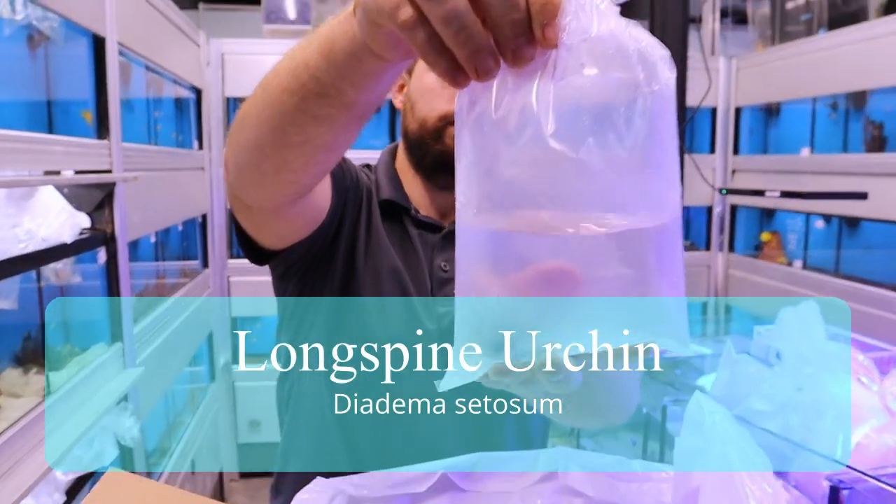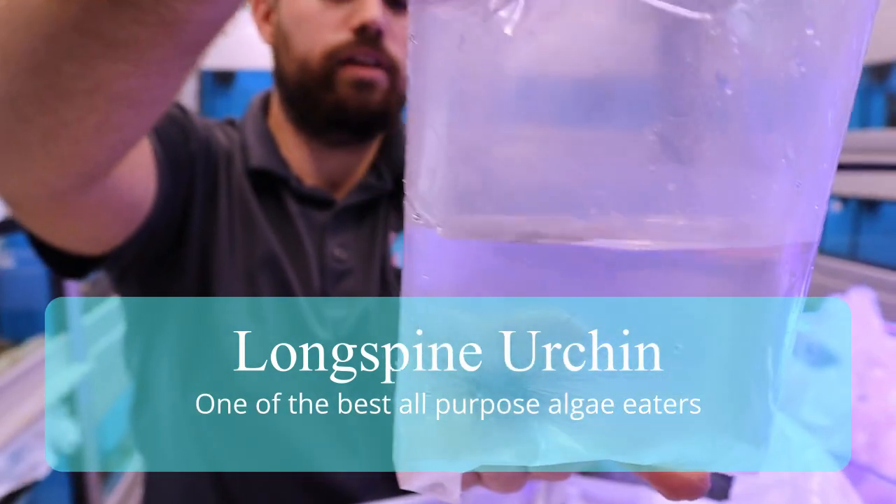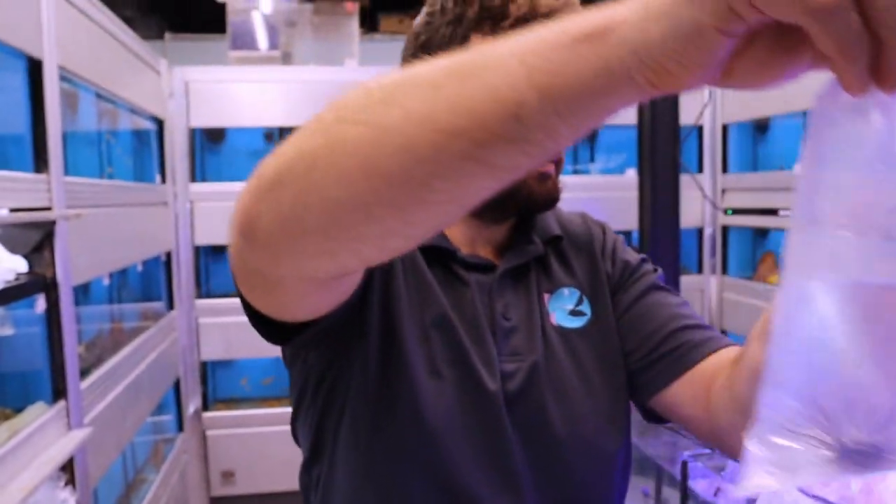That's a long spine urchin. Those are pretty cool. They're awesome. Great reef cleaners. Great algae eaters.